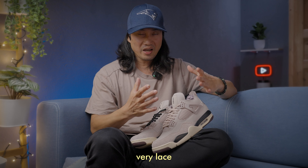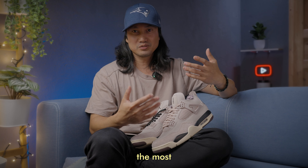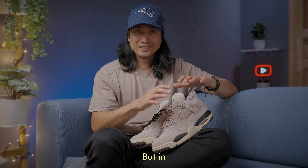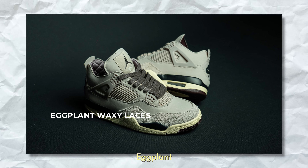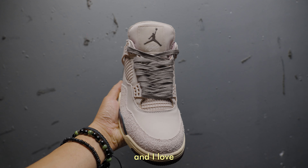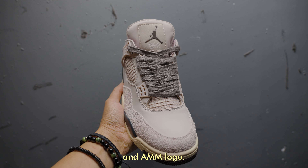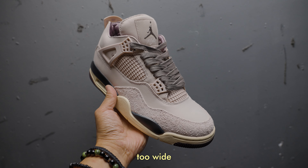Number two reason — very lace swap friendly. I did tons of lace swaps on this pair and it's really up to you which one suits your taste the most. Here are my top laces on the Fossil Stone. First, Eggplant Waxy Laces — these came from the latest Jordan 3 Amo Mania as extra. They are premium looking and I love how they complement the inner linings, the Jumpman, and Amo Mania logo. My only comment is that it's too wide for my taste.